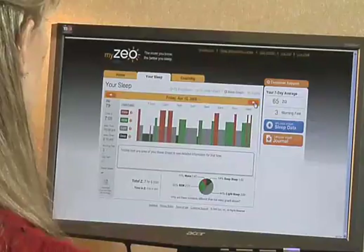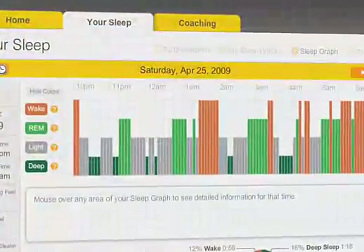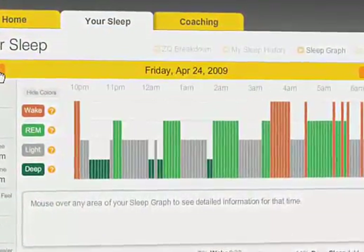Using Zio's online tools, you can begin to understand how your ZQ and morning feel scores change from night to night.